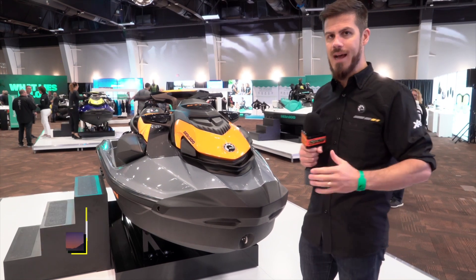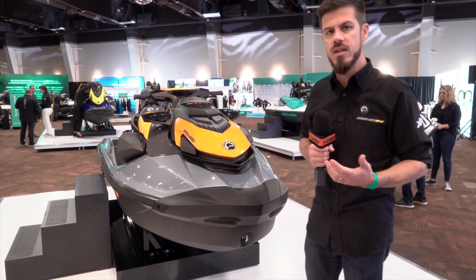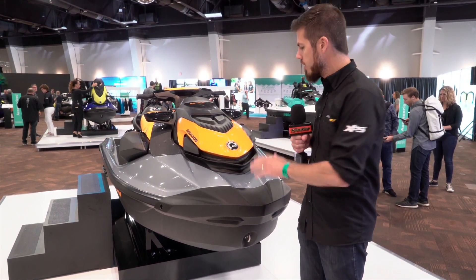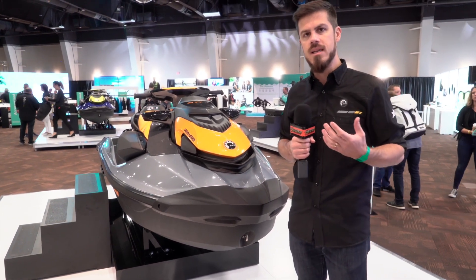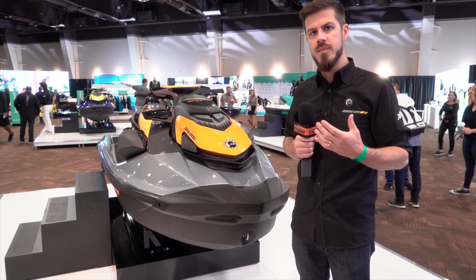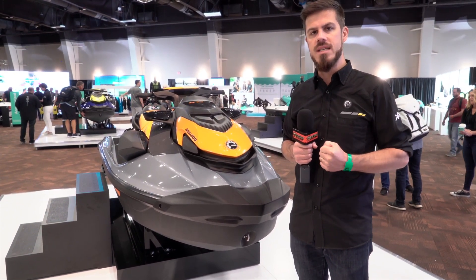I know that's a lot of information — I'm super passionate and excited about these new models. I hope you head into your dealership, check them out, and get on the water to enjoy them, because we put a lot of time into making sure this really revolutionizes and redefines the watercraft experience for you, our riders. It's been great talking to you today. Again, I'm James Heinz and I look forward to seeing you on the water.